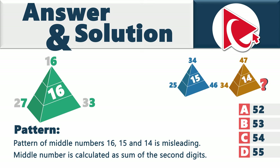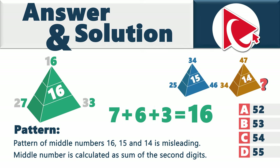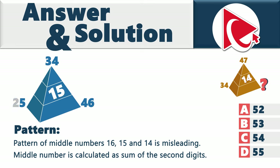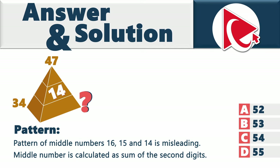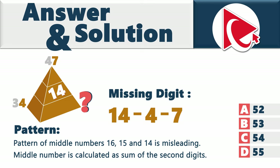The sum of 7 + 6 + 3 is exactly 16 — the middle number. In the second pyramid, digits 5, 4, and 6 are used, and their sum is 15. For the missing number, we build a quick equation: we know the final number is 14 and two of the digits used are 4 and 7, so 14 − 4 − 7 = 3. The calculated digit is 3.